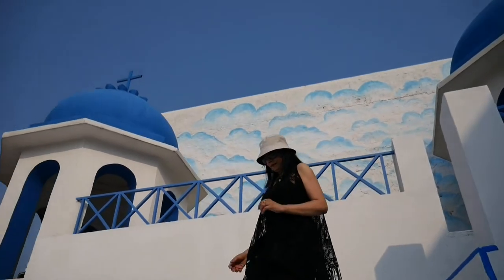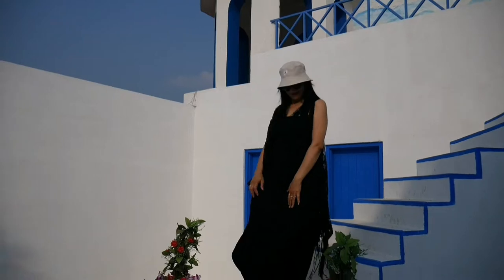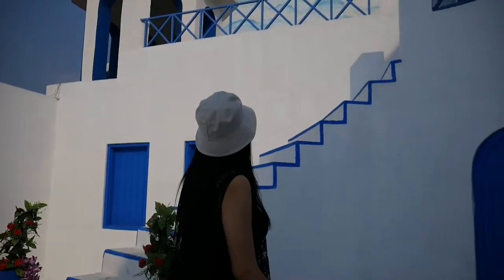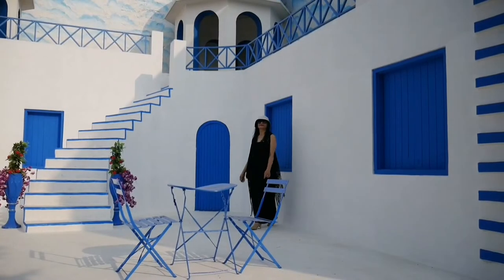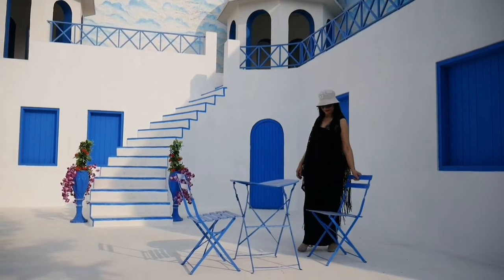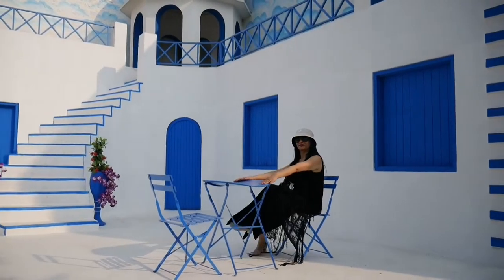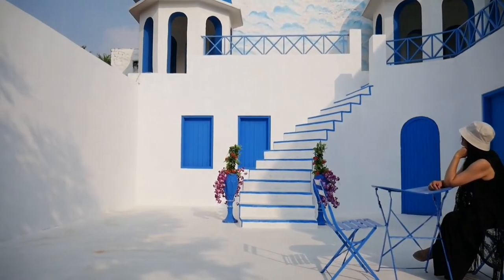This Film City set is named Santorini Delight. Santorini is actually a small Greek island, famous for chalk white buildings and blue dome-shaped tops. So if you're going to get married, just imagine yourself sitting here with your fiancée. It's a very good pre-wedding shoot location here.